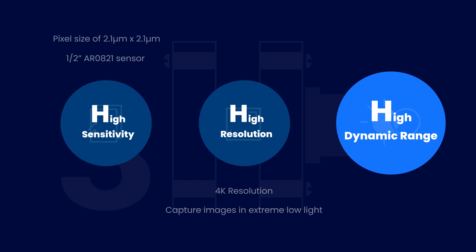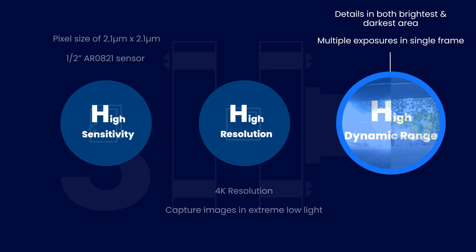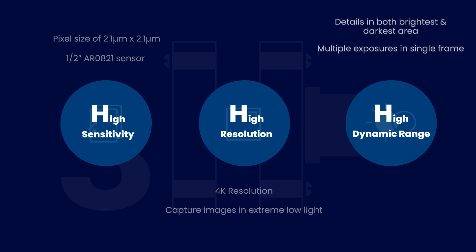NileCam 81 CUO AGX is also an HDR camera that uses multiple exposures in a single frame to bring out details in the brightest as well as darkest areas of the same scene in high contrast lighting conditions.